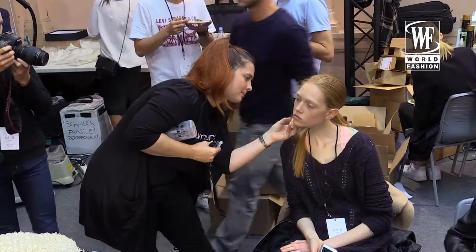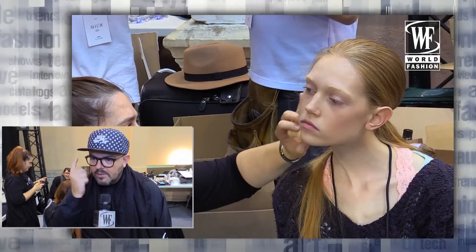The look is very interesting and has a great rapport with the material that Allude is using, which is cashmere. That was the inspiration of the makeup this season. The skin looks really moisturized — foundation on of course, but very subtle in terms of texture.